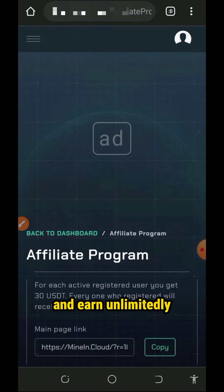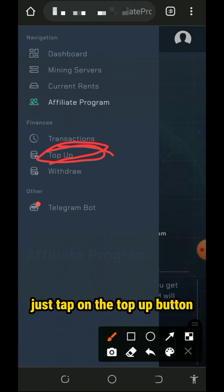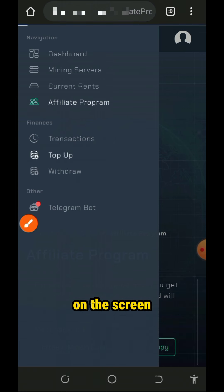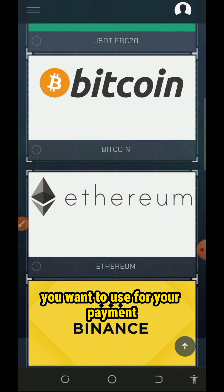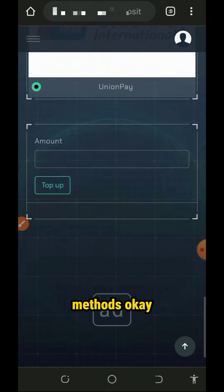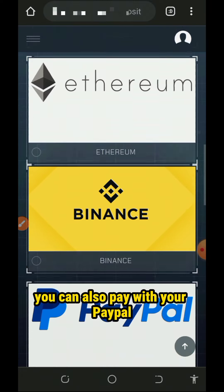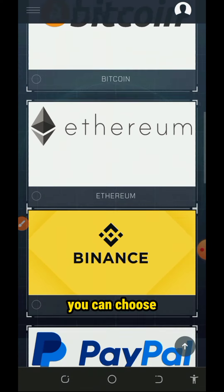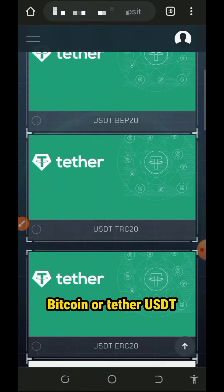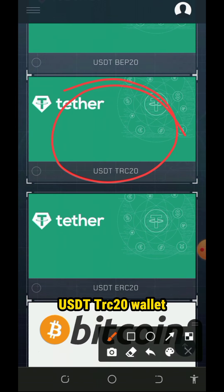If you want to purchase more mining plans, you need to deposit into your account. Just tap on the top-up button on the screen. You're gonna choose the cryptocurrency you want to use for payment — they accept a lot of payment methods. You can also pay with cash, PayPal, Binance, Ethereum, Bitcoin, Tether USDT, and so on.